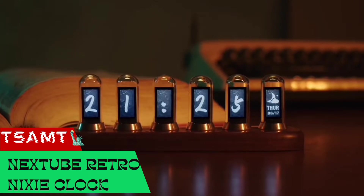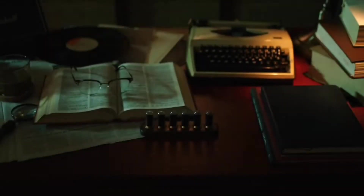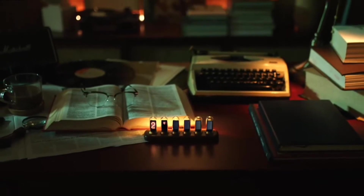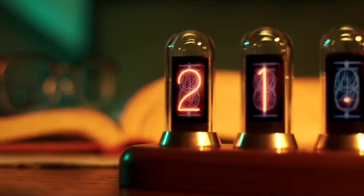Nexstube — a retro display that revives the beautiful warm glow of the Nixie tube and shows you key metrics of modern life. Aesthetics of the past, united with the tech of today.